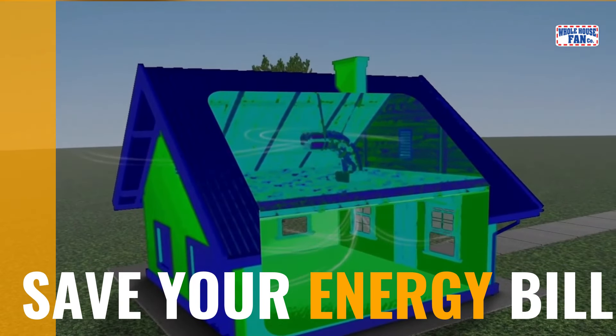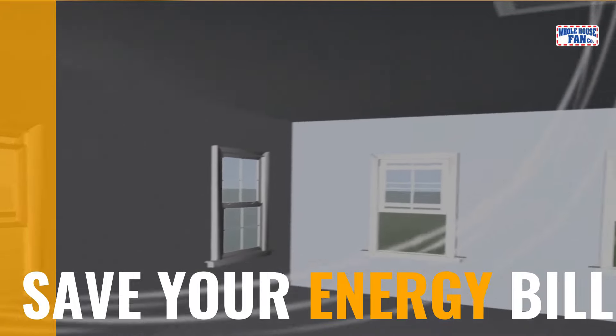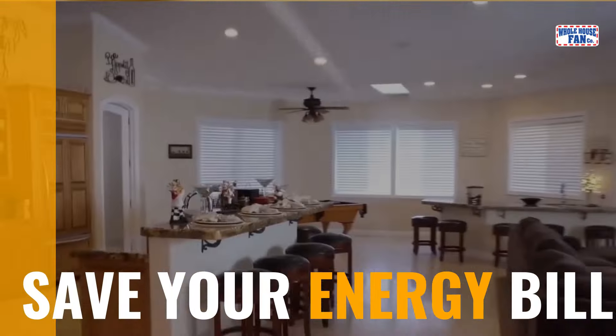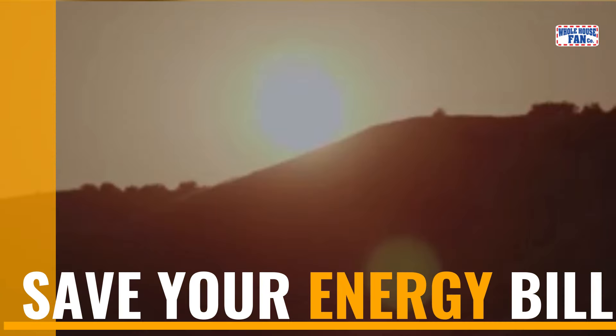Using a whole house fan is manageable. Open the windows in the rooms where you desire to pull the breeze around. If you are seeking to cool your home, this will only be effective during the cold hours, early in the morning and evening.